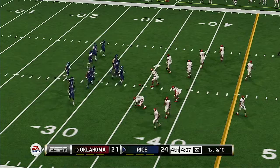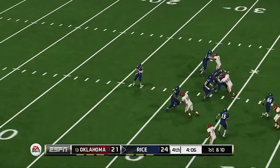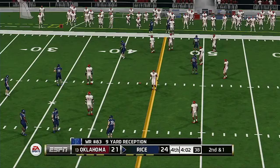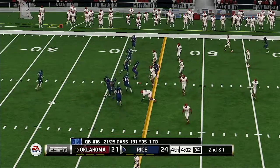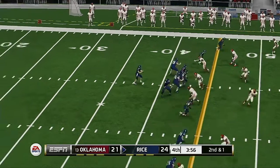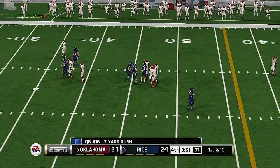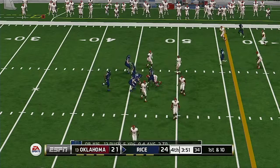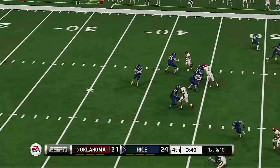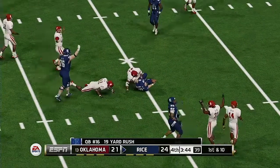This is a pretty crucial series with things being so tight — your best players have to step it up on both sides of the ball. Rice is up by three. Fires quickly and he's got his man, they push him out at the 43-yard line. Five wide — he scrambles and they tackle him hard at the 46-yard line.